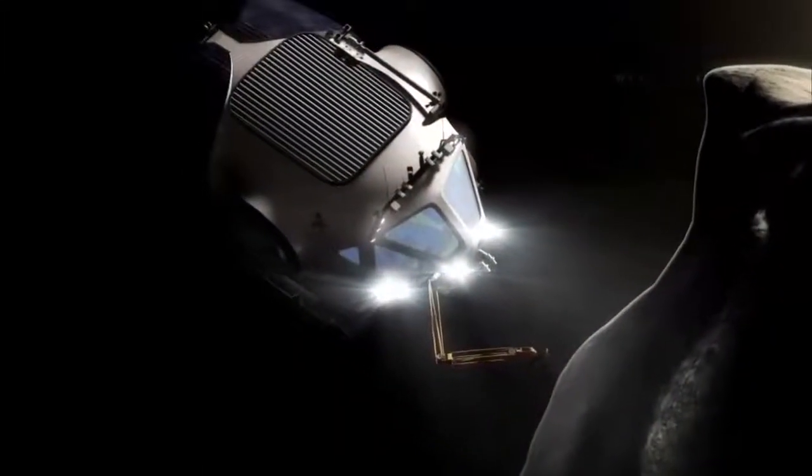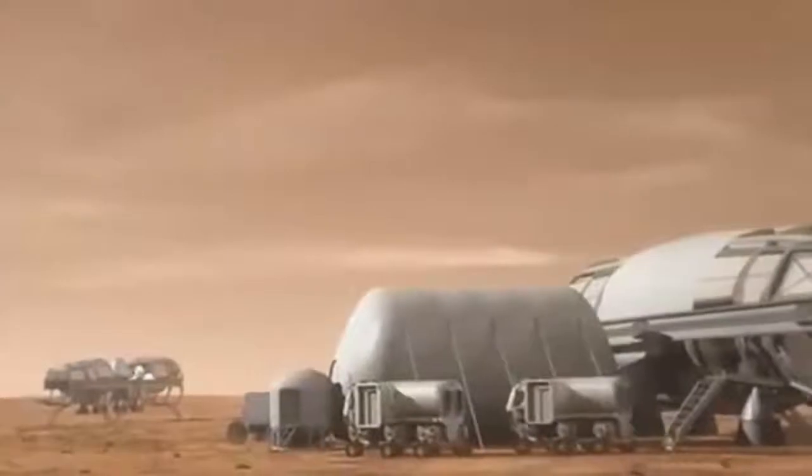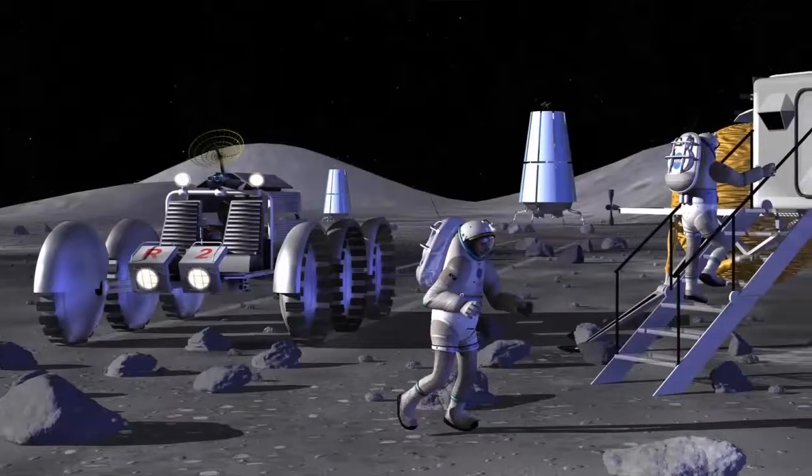The materials we're looking at are not only radiation shielding materials — they're structural materials that we could also use for building the vehicle, the habitat, the rover, and the spacesuit.